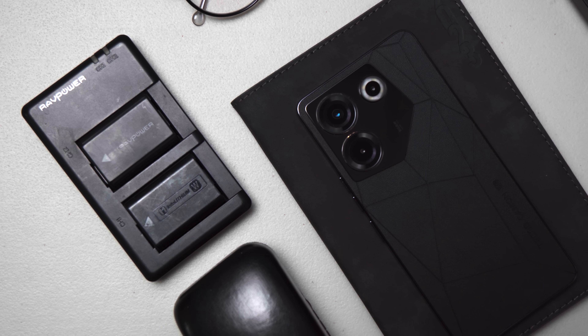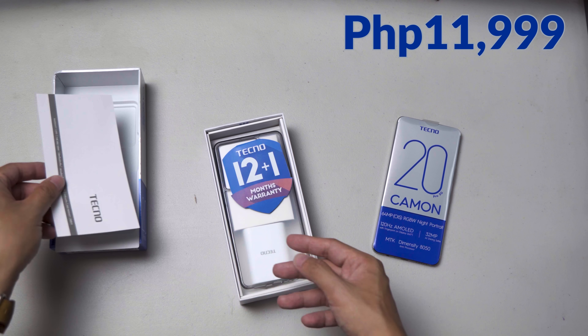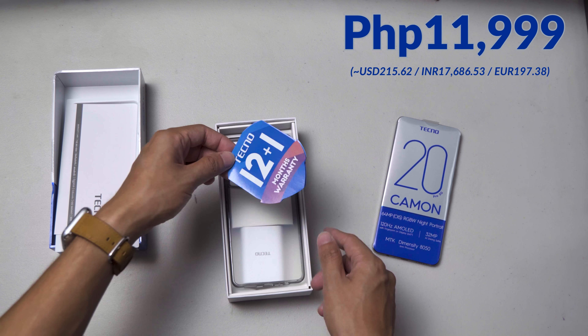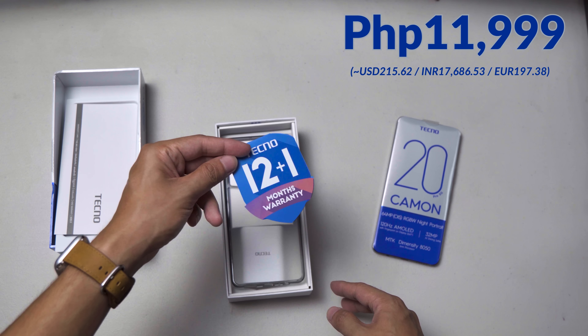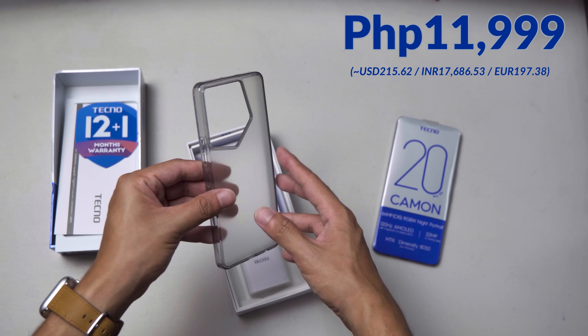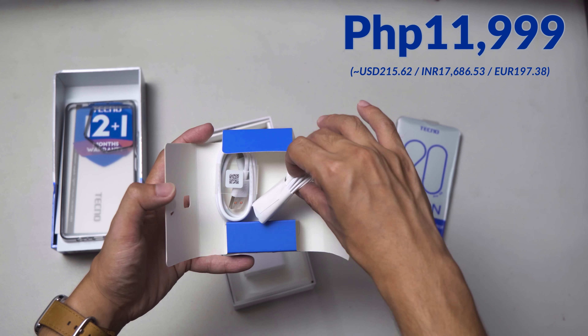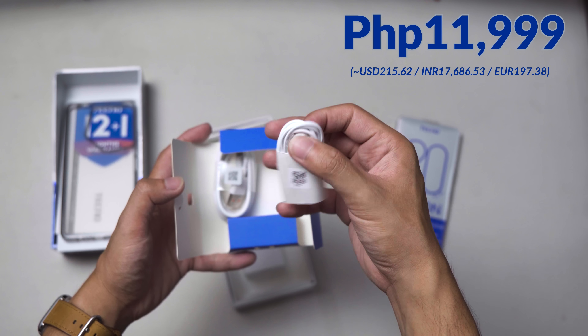That's where the Tecno Camon 20 Pro 5G comes in. For 11,999 pesos, you're getting a large 120Hz AMOLED display, a 64MP camera with optical image stabilization, 256GB storage with 8GB of RAM, a headphone jack that supports FM radio, and a 5000mAh battery.